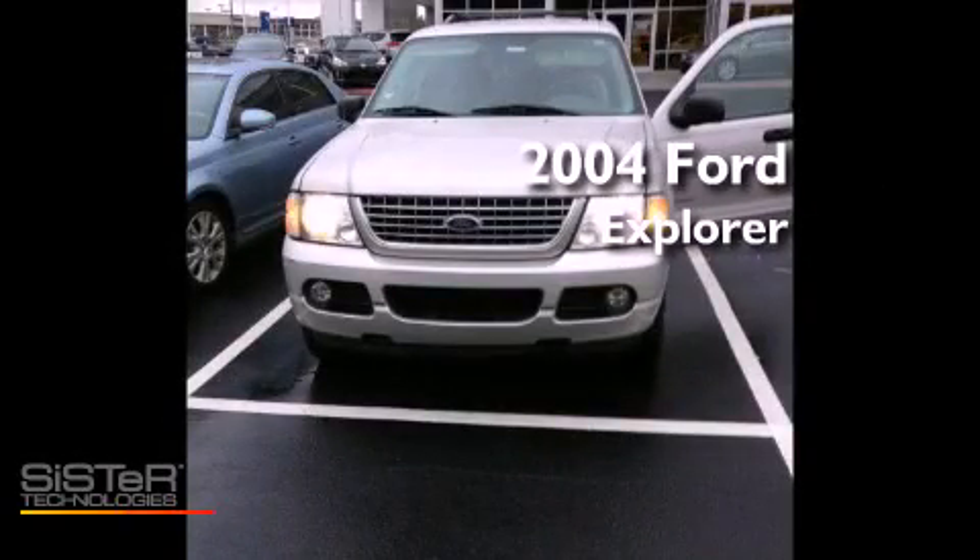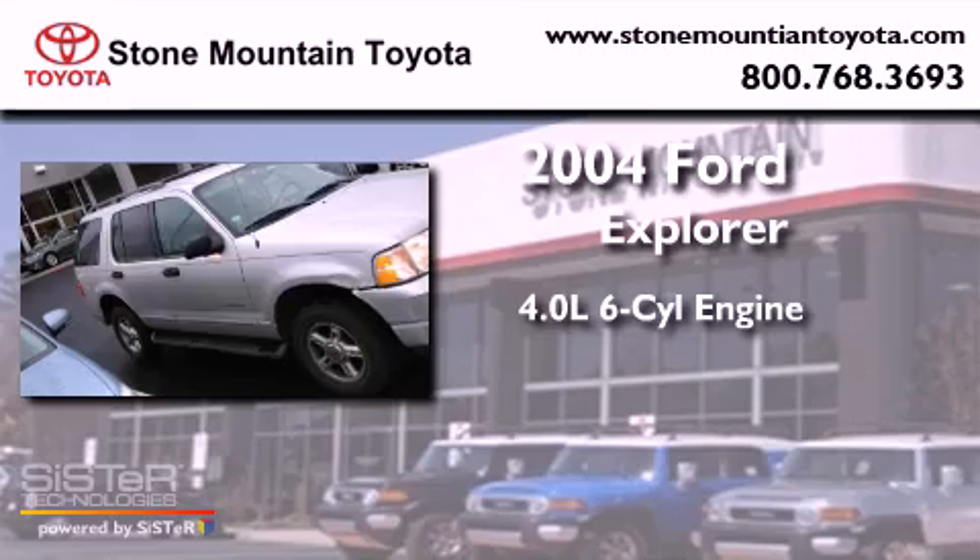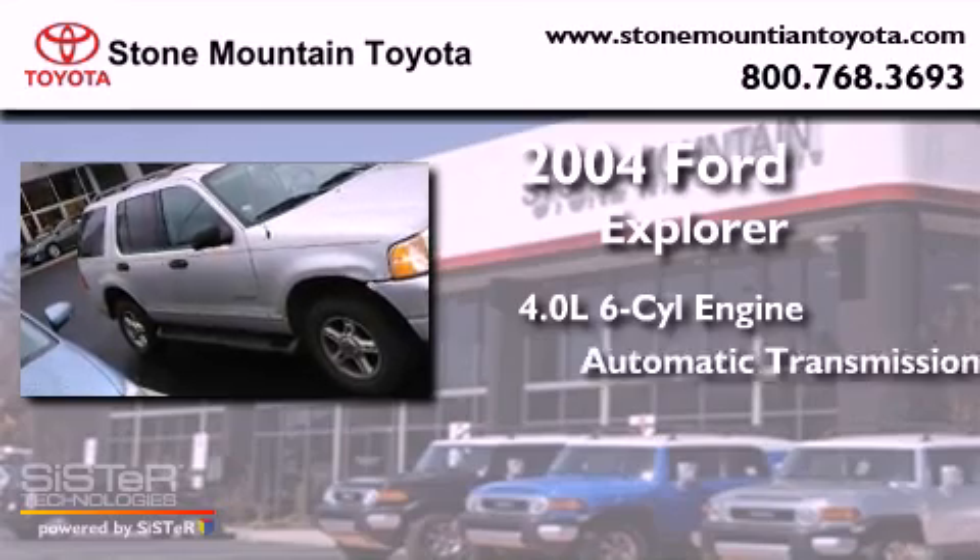This is a 2004 Ford Explorer. It has a 4.0-liter six-cylinder engine and an automatic transmission.